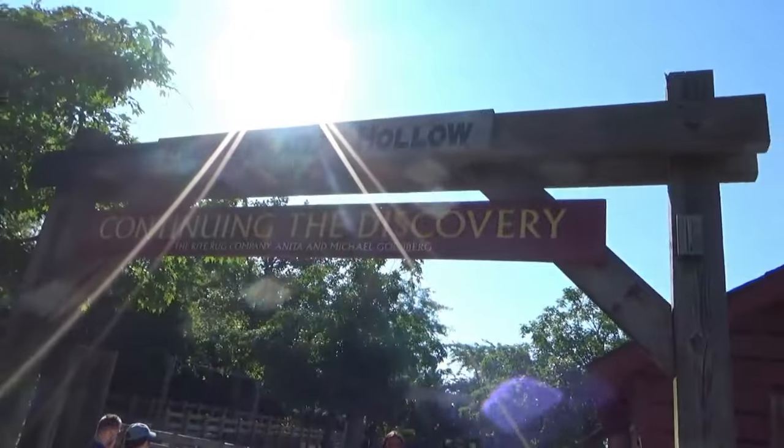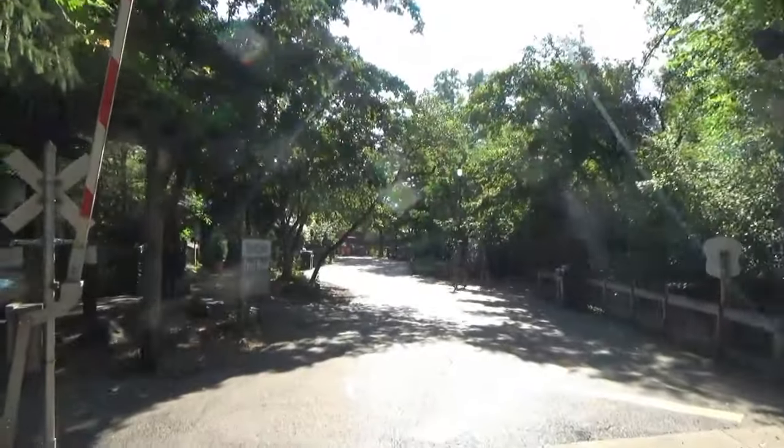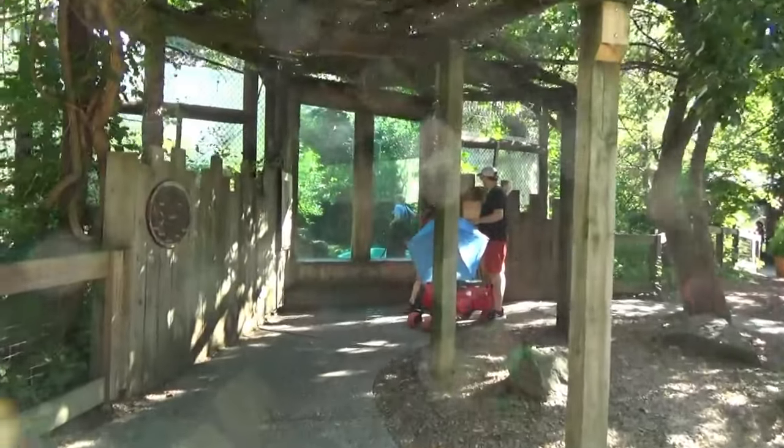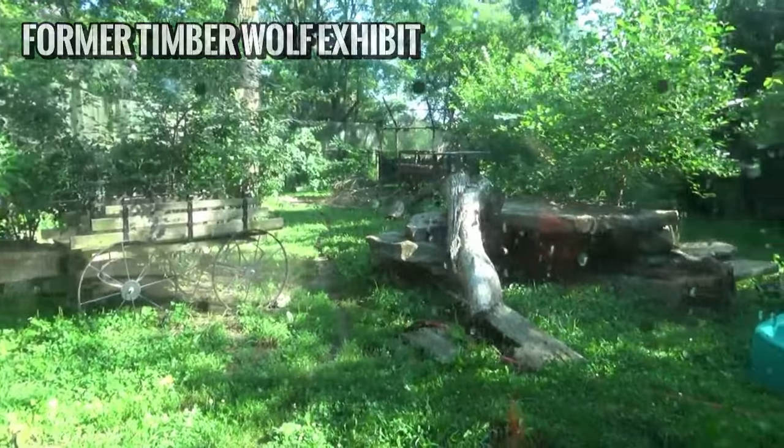Past the habitat hollow and the Bob Evans barn, the trail swings to the right, guiding you to a habitat for Canada lynx, who we've seen many times before, so hopefully we can all survive not seeing them on this tour.